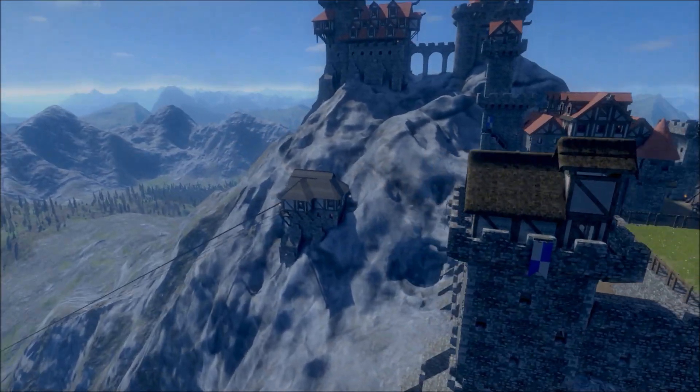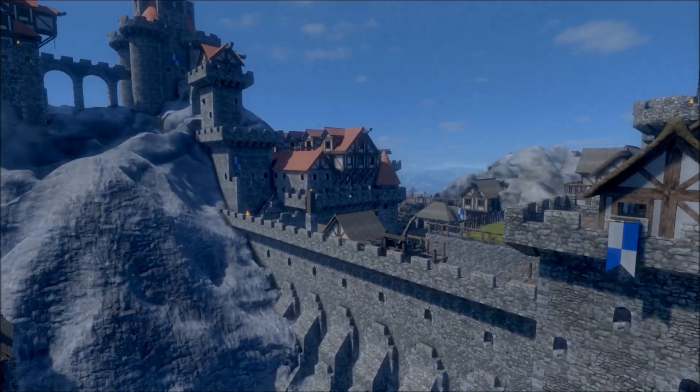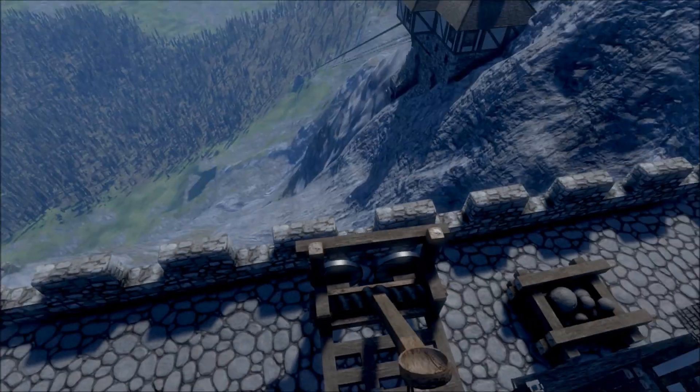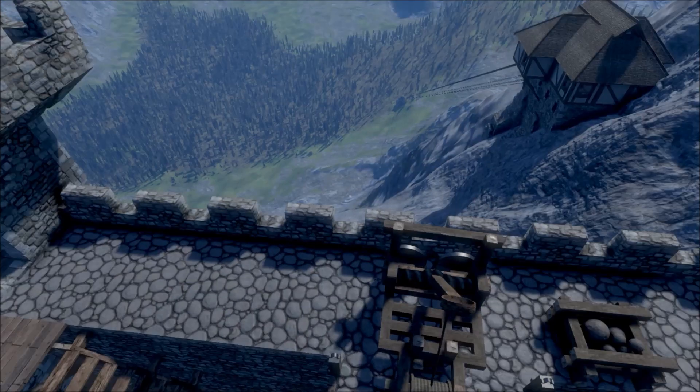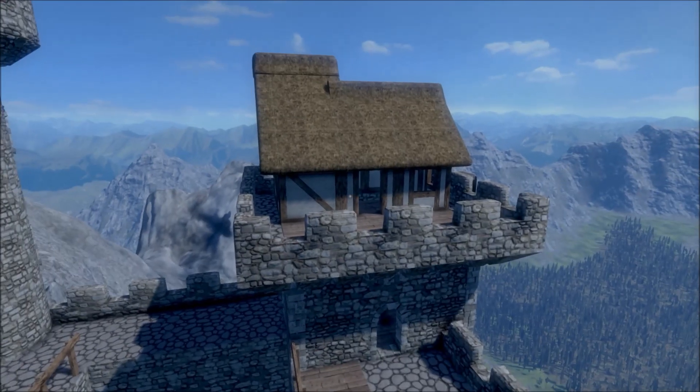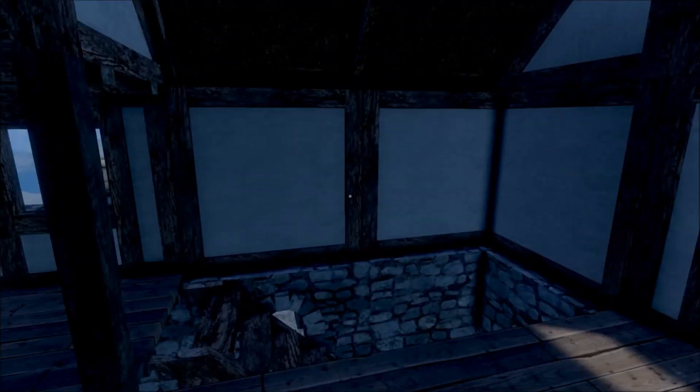All right, let's go inside. Check it out — they got catapults here. They are ready for somebody to try to attack this. Let's go have a little look-see in here.